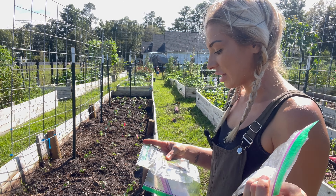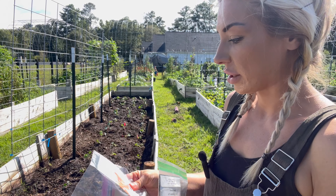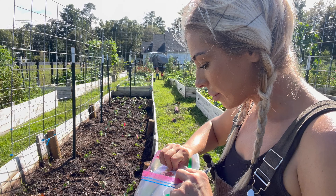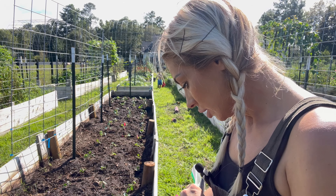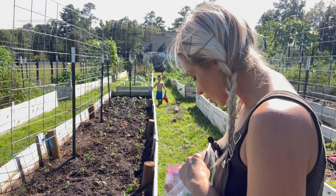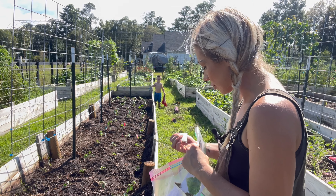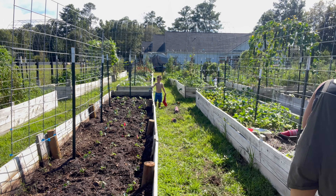Now I'm going to repeat the exact same process in this bed over here where I plant carrots, lettuce, and peas. We're going to pick out a lettuce — green leaf. We're going to do green leaf lettuce in the front, Fancy French peas along the trellis, Scarlet Nance carrots, and then what type of beets? Let's do Detroit red — we'll do some Detroit red beets.